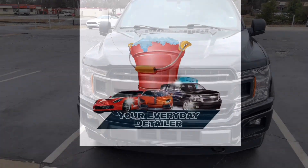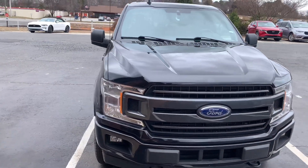Your Everyday Detailer. Back with y'all, man, with another video. It's your boy.